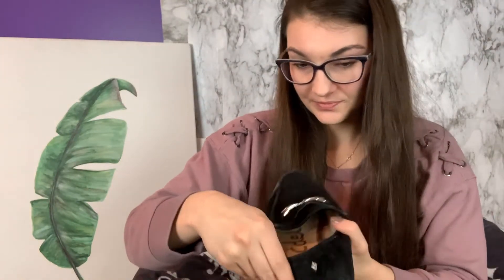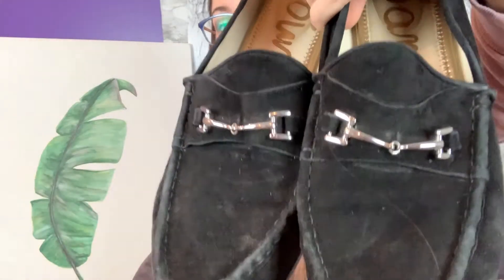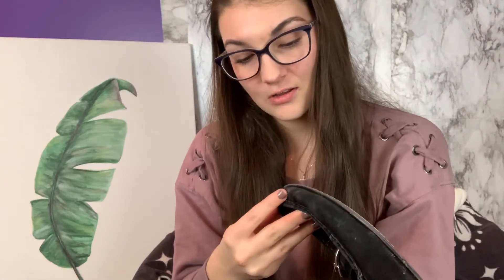I also got these ones. They're a size 11, so a little bigger. These ones are a different material — leather and suede. They're kind of the same type of thing. It looks worse on camera, but I can definitely fix that. It's not actually damage to the material; I think it's just a little discoloration.